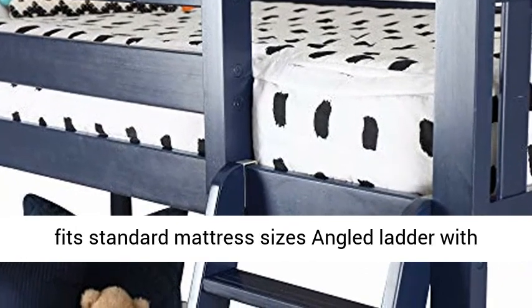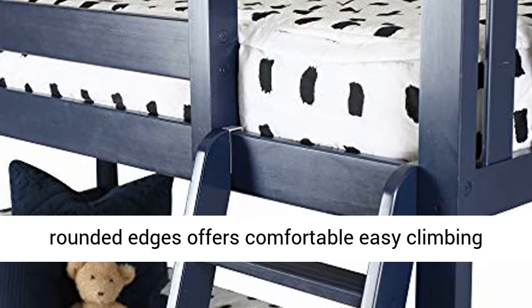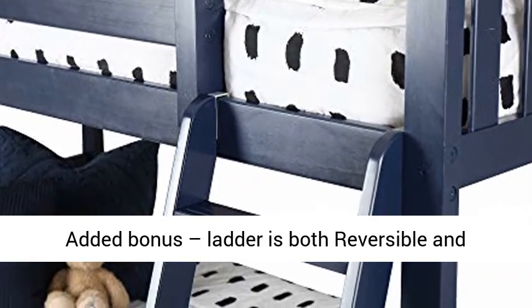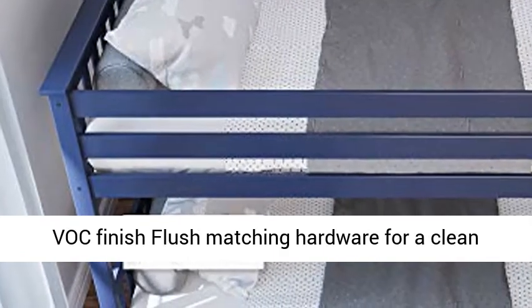The top bunk features tall 14-inch guardrails, so the bed safely fits standard mattress sizes. An angled ladder with rounded edges offers comfortable, easy climbing. Added bonus: the ladder is both reversible and removable.